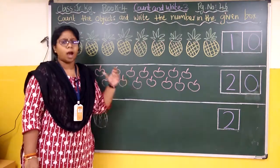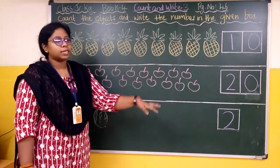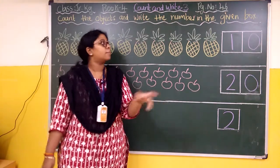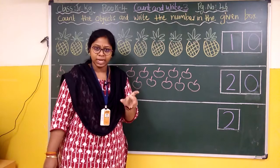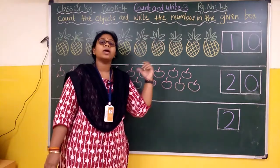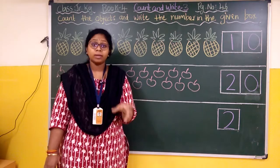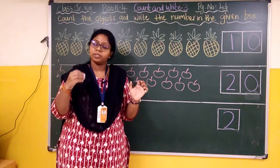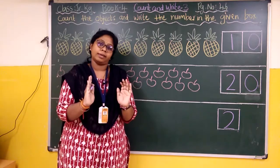Now you have to count and write on your own in the same way — finish page number forty-six. Count carefully, write the correct number, fill in the box given to you. You must write the number clearly, write it nicely, write it inside the box.